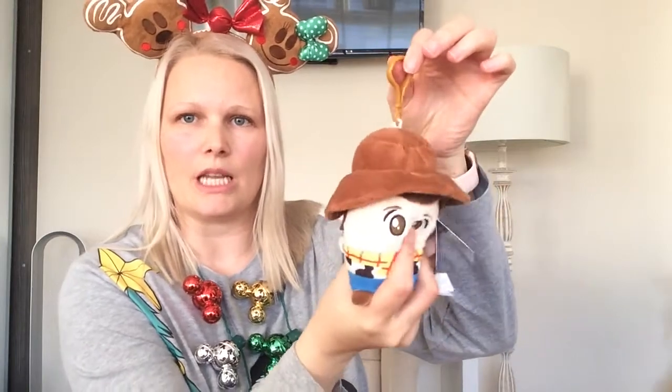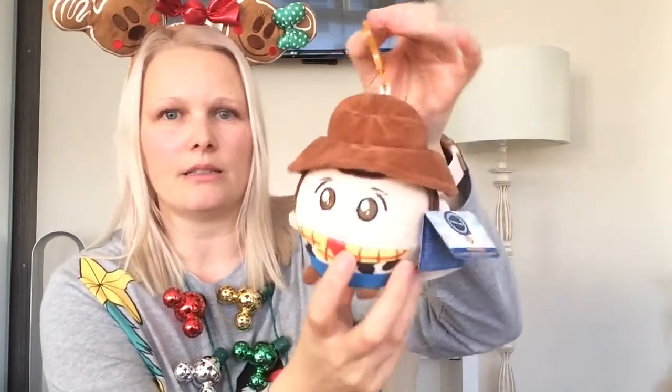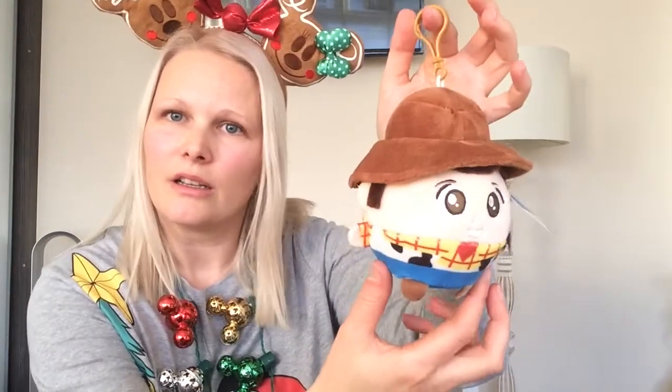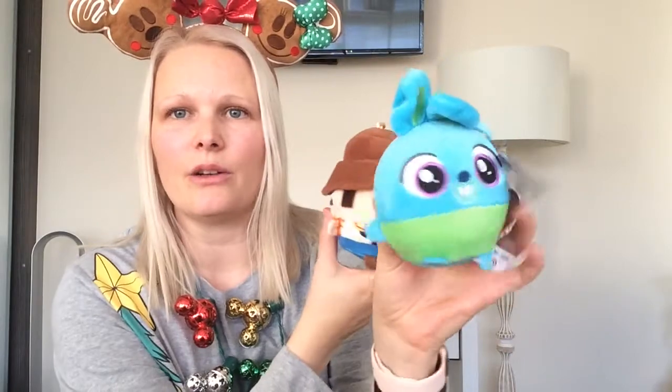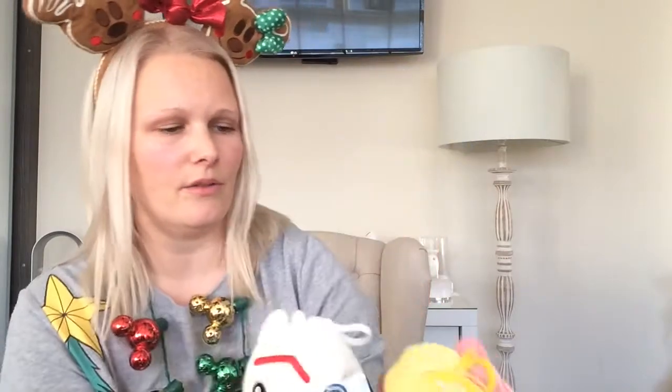Next I got these little squishy memory foam style soft key rings, but they could also be used for decoration on my tree or as little bag charms. So cute! I got a couple of these — I got Bunny, Forky with pizza planet on the back, which I love, and Bo Peep as well.